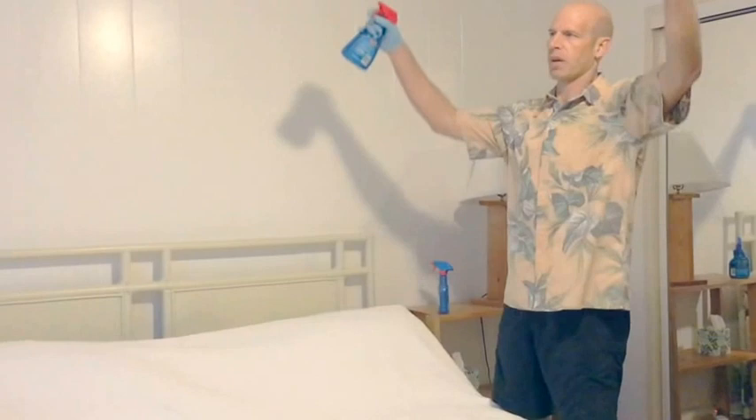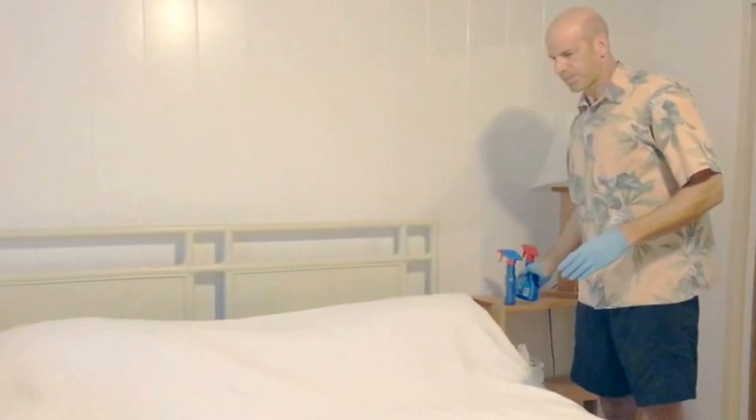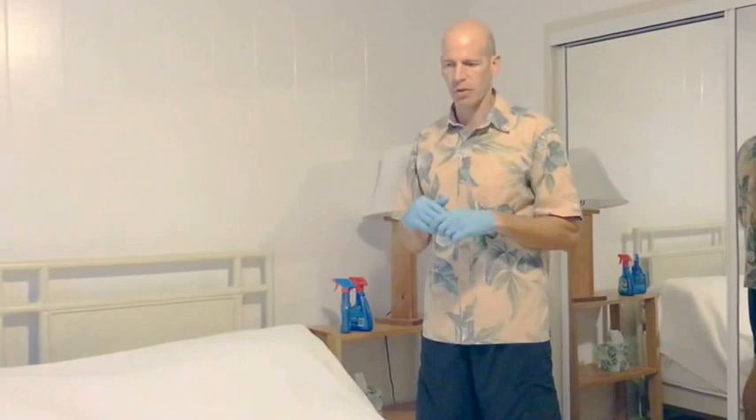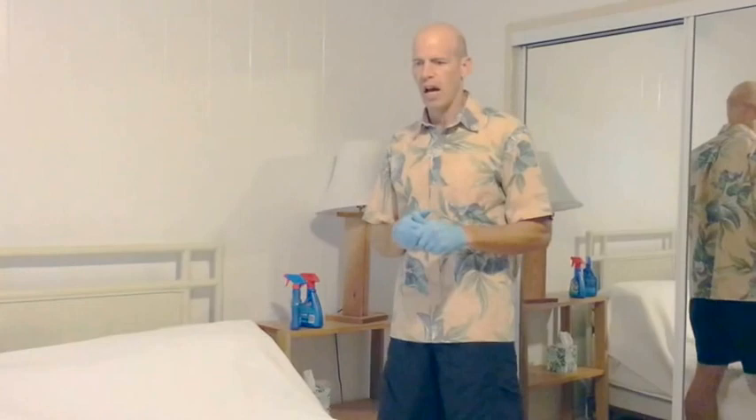When you wash the linens, wash the whites first and then the colors separately. You can put a combination of linens and towels together — it doesn't really matter — just don't fill the machine up too much.